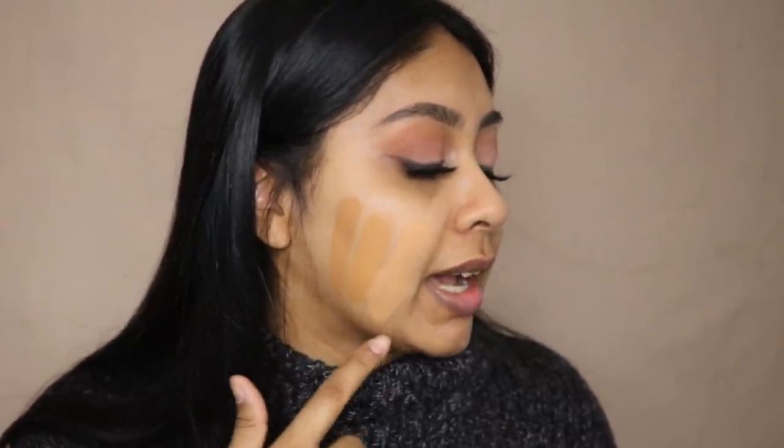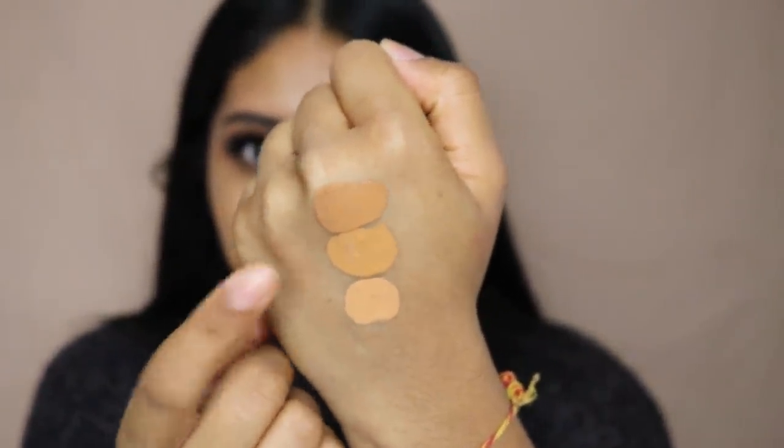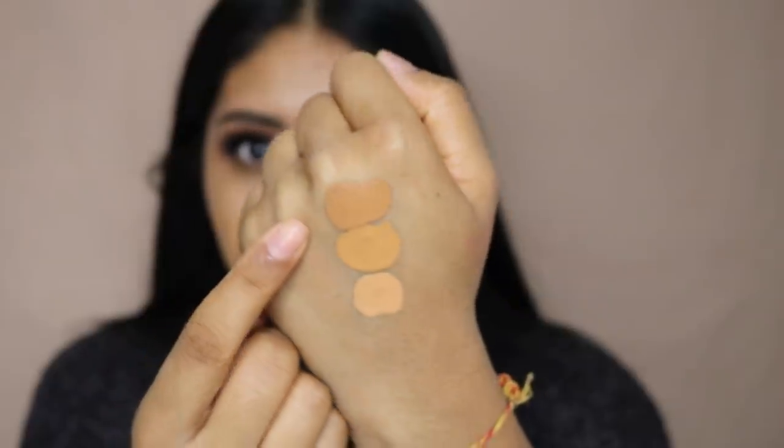Honey is the shade I use in the stick, and I use Golden Amber to highlight — and it's actually not a bad match. Golden Amber is quite dark on me. Natural Amber is more neutral. So we've got Honey, Golden Amber which is very yellow, and Natural Amber which is definitely more neutral. I'm going to go with Honey — it might be light in some places but it's the closest match and it's the one I use in the stick foundation.